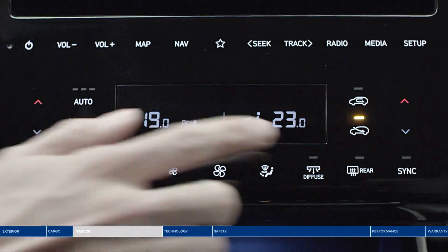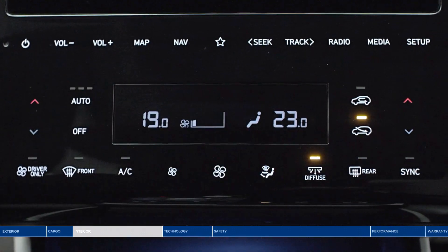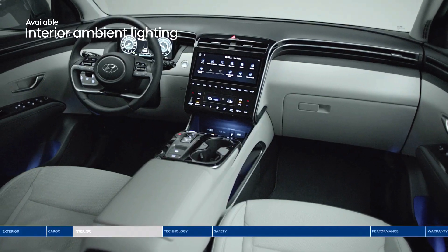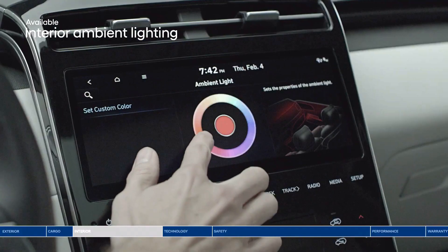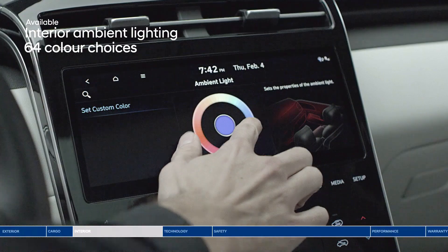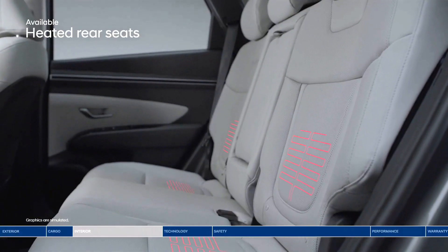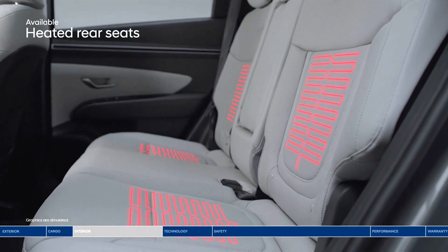Our advanced system lets you choose between three levels of airflow intensity, and also includes a diffuser mode setting to better disperse air in all directions. Set the mood for your evening drives with ambient lighting giving you 64 colors to choose from. Standard heated front seats and available heated rear seats — a Canadian winter essential.